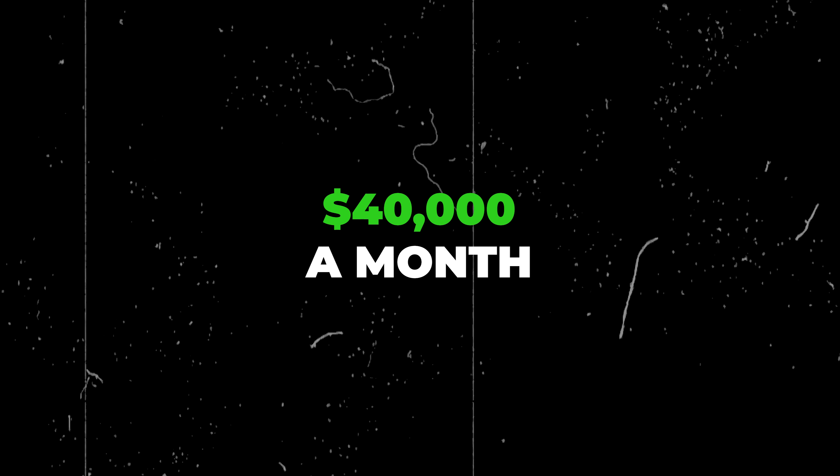In this video I will show you my upselling tactics that allow my video business to grow to over $40,000 a month consistently.